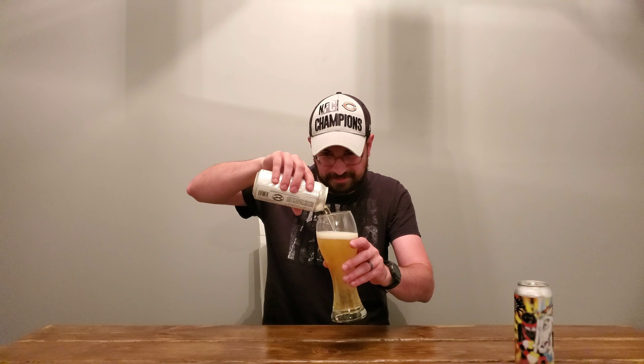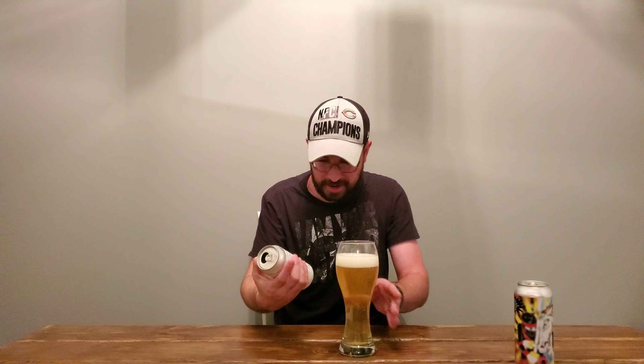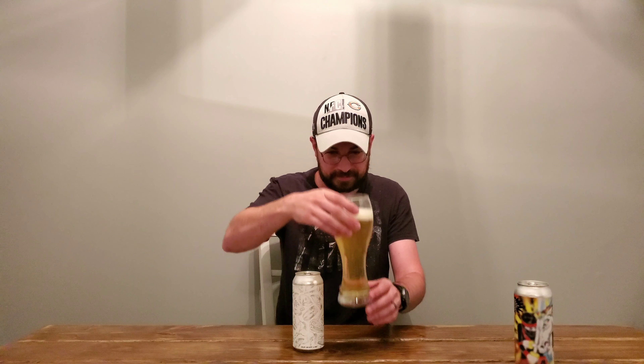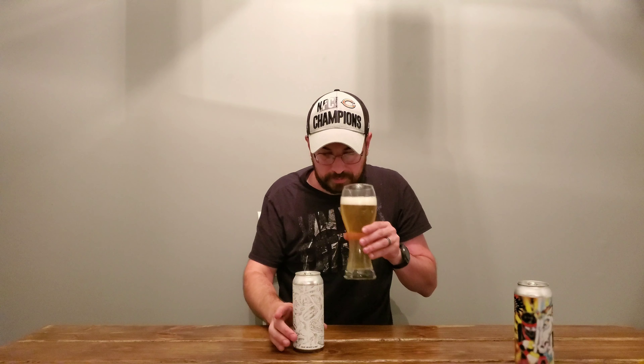Being four and a half percent, I expect this to go down pretty easy. Ooh, look at this — if you've been watching my videos, this is definitely the clearest thing I've poured yet. Nice good pour there. Look at that — nice and clear. I can see my camera through this still.